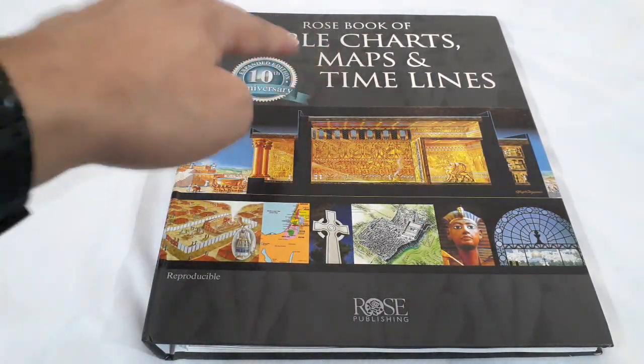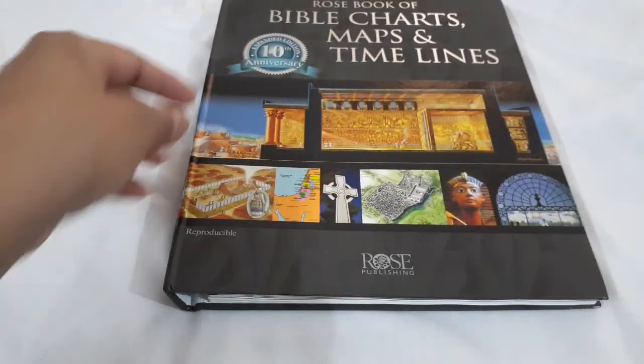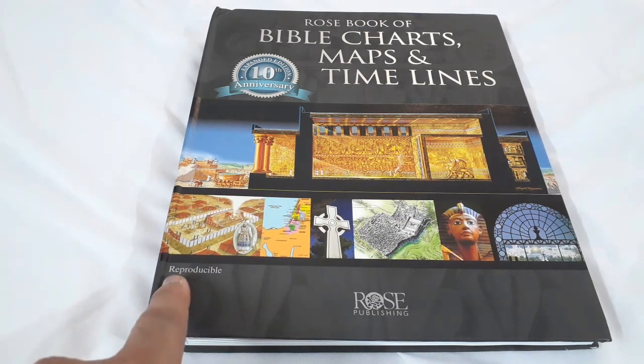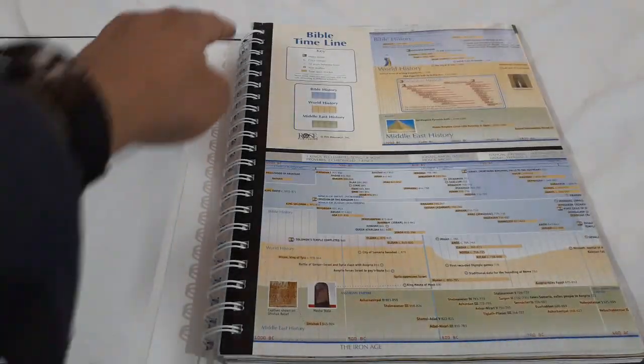Today we have this one — it's called the Rose Book of Bible Charts, Maps and Timelines. It's the 10th Anniversary Expanded Edition from Rose Publishing, a Christian-based publishing group in the U.S., also connected with Hendrickson Publishing. They have so many books, pamphlets, brochures, foldouts, and great Christian resources for Sunday school, church, ministry, small groups, Bible study, and homeschoolers. It says it's reproducible, so you can take copies of it. It's spiral bound.